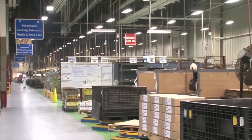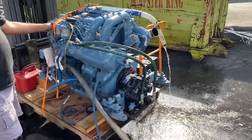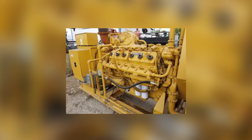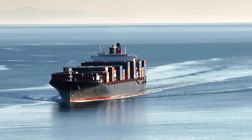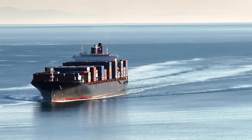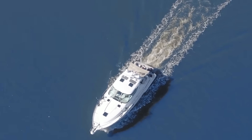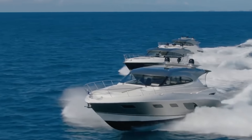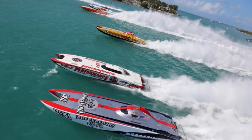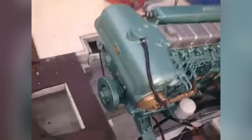Industrial applications followed, as manufacturers discovered that the 6.354's auxiliary drive system could power hydraulic systems, air compressors, and generators with unprecedented efficiency. But it was the marine market that truly revealed the engine's extraordinary character. Inclined versions of the engine were produced to fit below cockpits, with ratings of 150 brake horsepower for general use available, and much more for offshore powerboat racing.